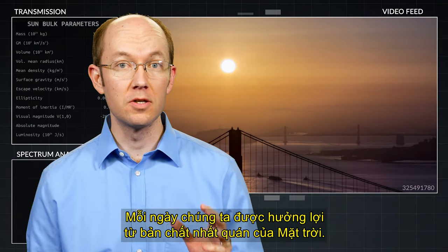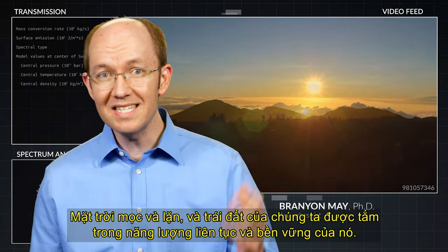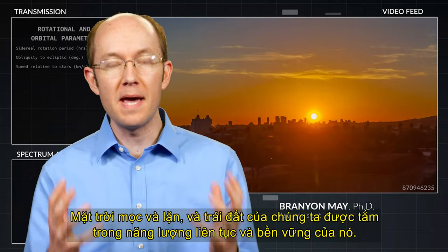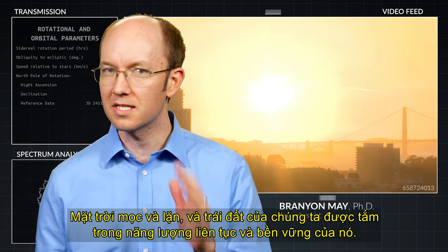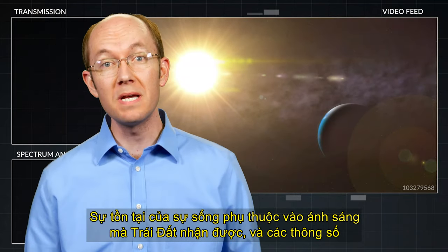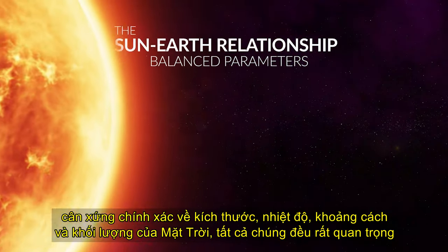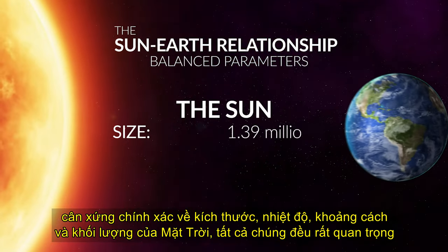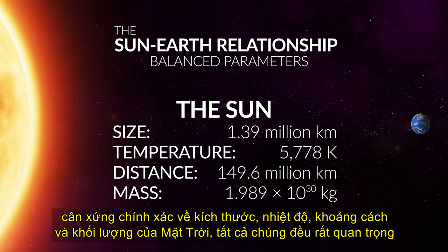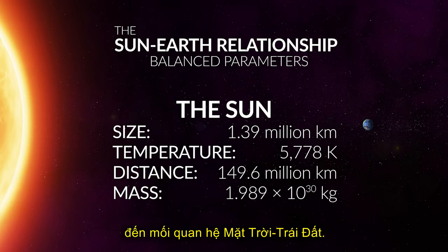Every day we benefit from the sun's consistent nature. The sun rises and sets and our globe is bathed in its constant and sustaining energy. Life's very existence depends upon the light that Earth receives and the well-balanced parameters of the sun's size, its temperature, distance, and mass. All of them are very important to the sun-Earth relationship.